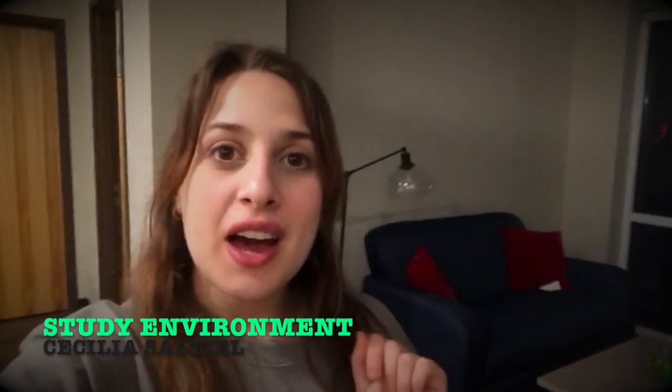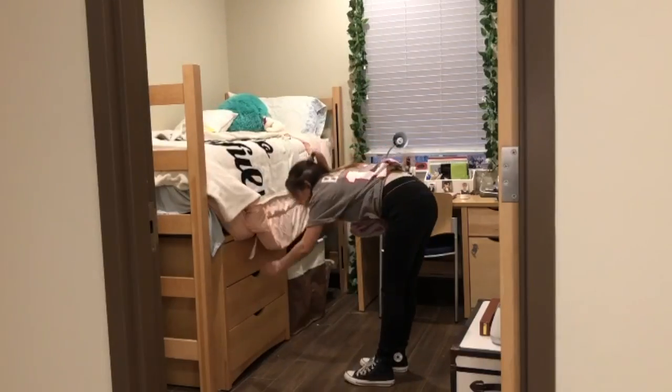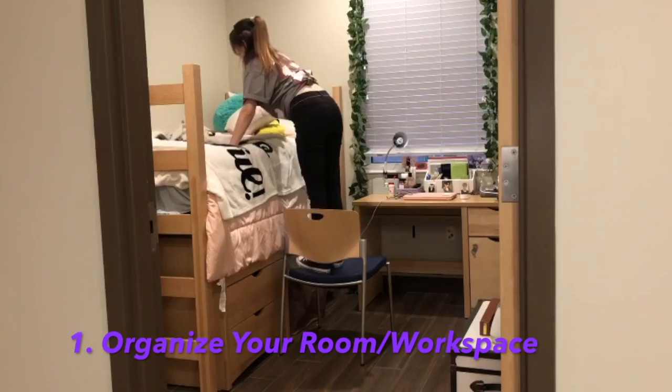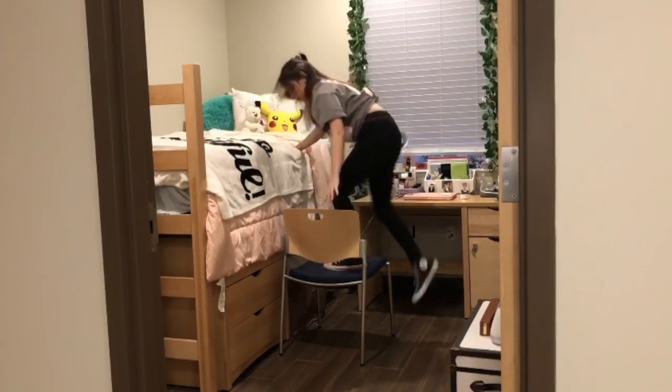Hi guys, today I'm going to show you how to make a nice environment for you to study and do your work. First, organize your room and or workspace. This helps you have a clear mind and not have any distractions around you.